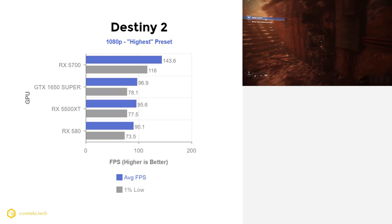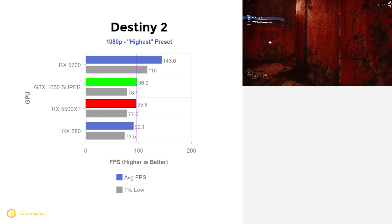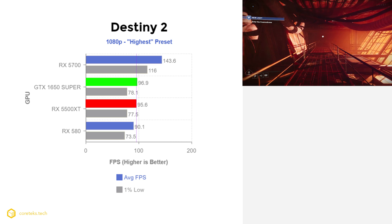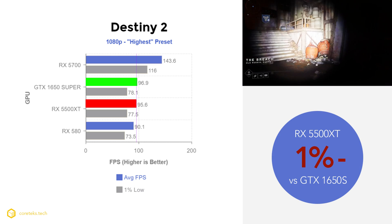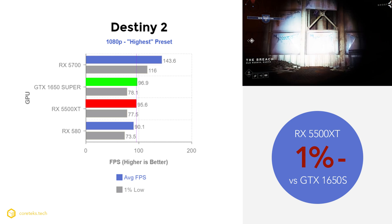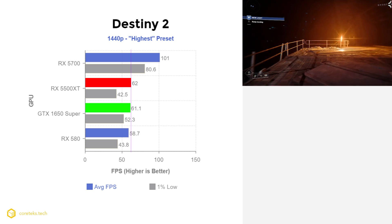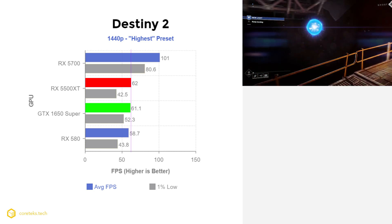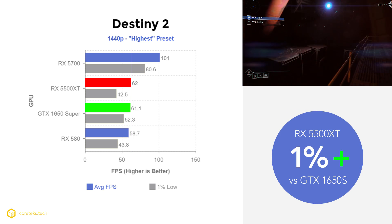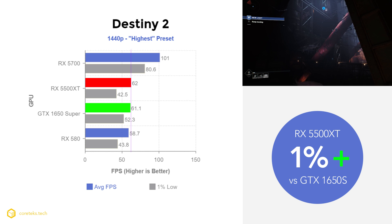In Destiny 2, which has been steadily gaining popularity, at 1080p the 1650 Super got 96.9 fps with the 5500 XT virtually tied at 95.6 fps — just 1% slower, indistinguishable in practice. At 1440p it's a similar story with the 5500 XT at 62 fps and the 1650 Super at 61.1 fps, technically 1% faster for the AMD card — effectively a tie, providing a great experience at both resolutions.